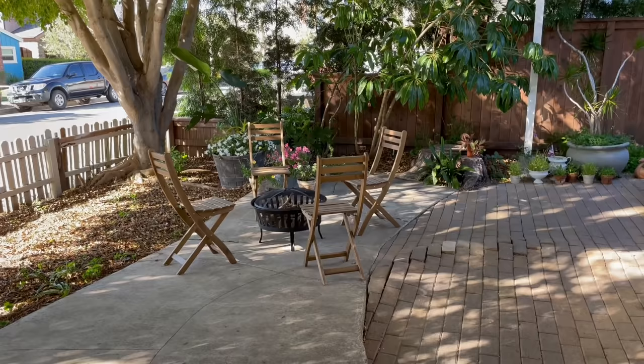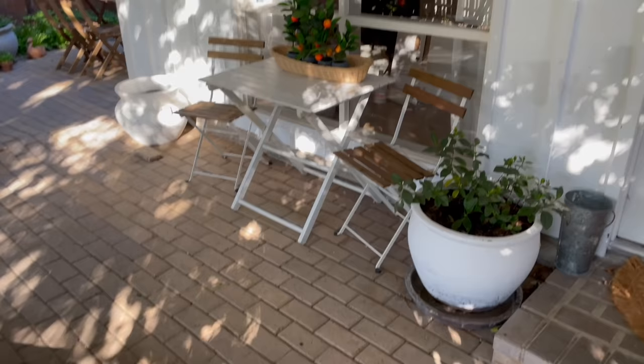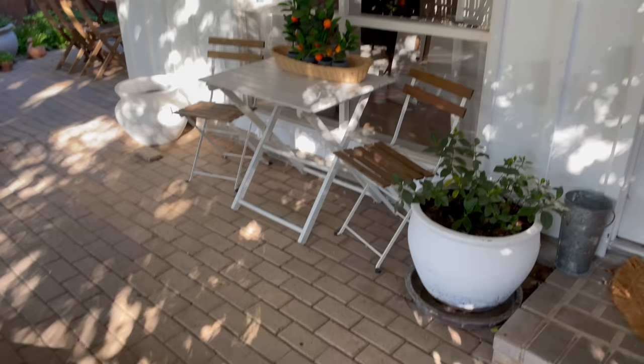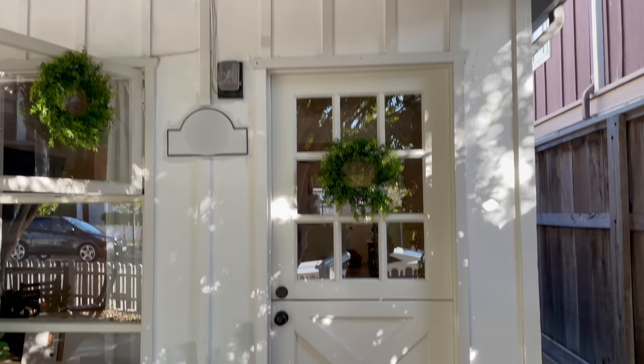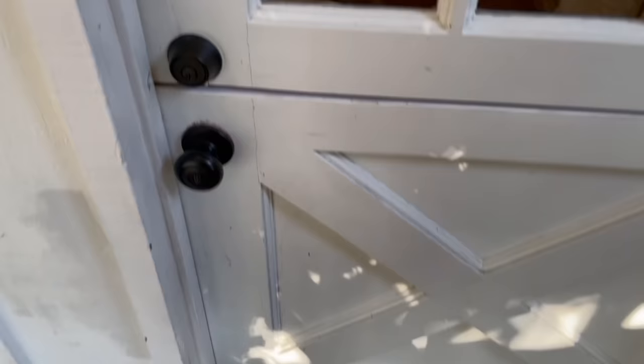This is our yard from this angle. We added a fire pit with some folding chairs. We have our super cute little white table with folding chairs and like our little mandarins. Here's what the front looks like and our super cute Dutch door, which I love.